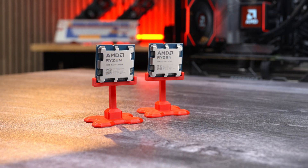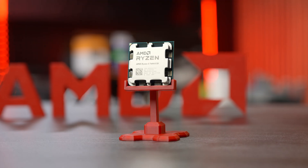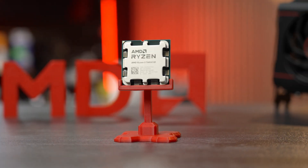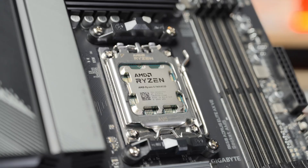AMD launched their Zen 5 9000 series of Ryzen CPUs just a few weeks ago, but has one more CPU up their sleeve: the Ryzen 5 7600X3D. This is a Micro Center exclusive, with an official launch at your local Micro Center on September 5th. You can only get this CPU at your local Micro Center.